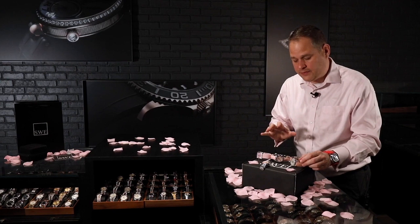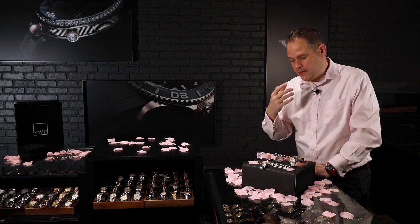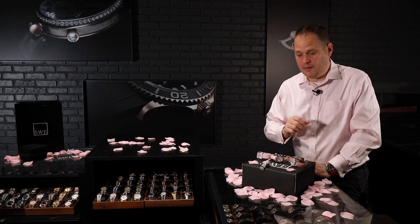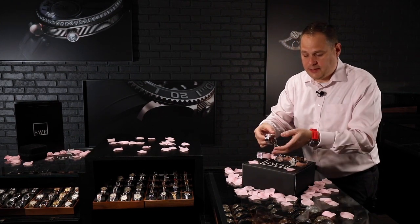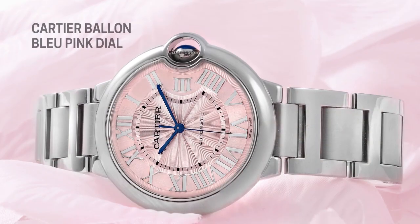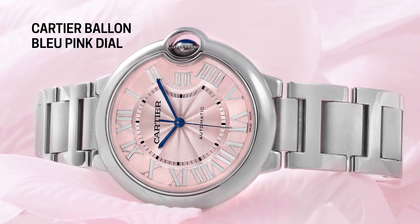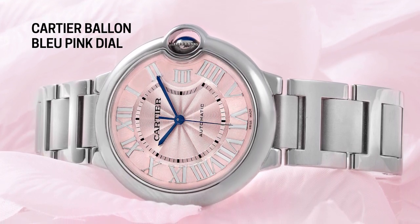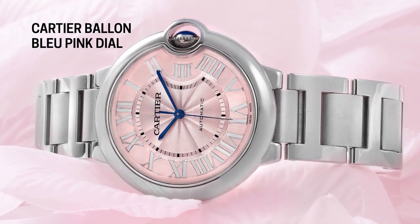So you have some very high-end pieces evoking the aristocracy style of color. The final one is a very light dash — it is not Mother of Pearl, but it's a very light dash of pink on this Cartier Ballon Bleu. It also has a metal deployant clasp and a metal bracelet. This one's stainless steel. We also have these in other colors as well.